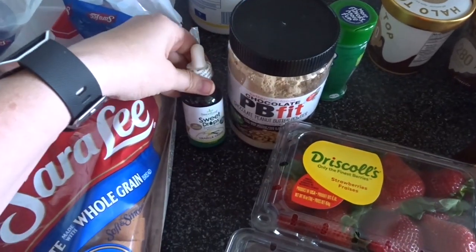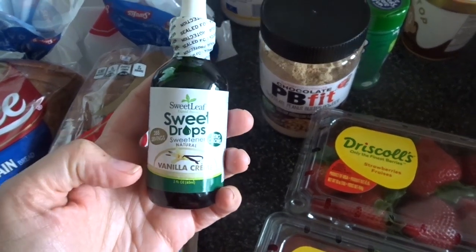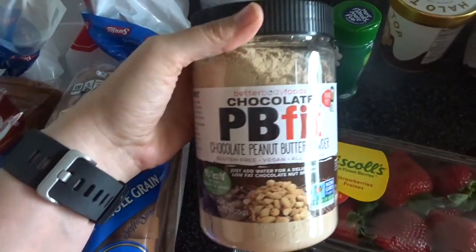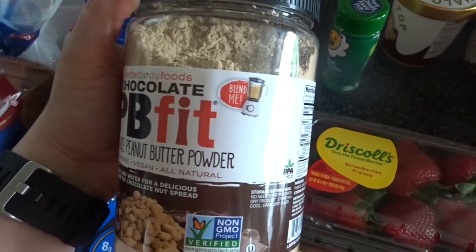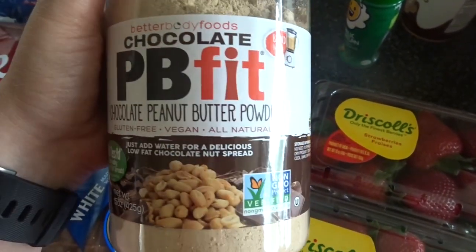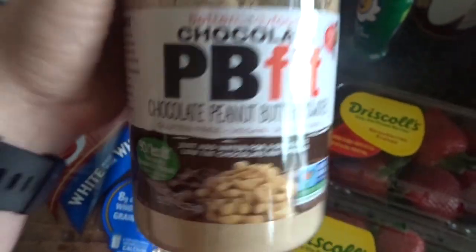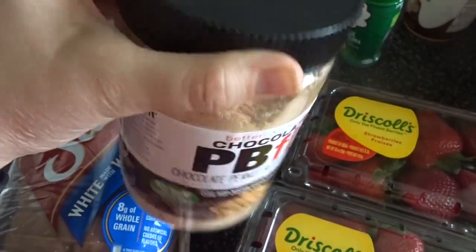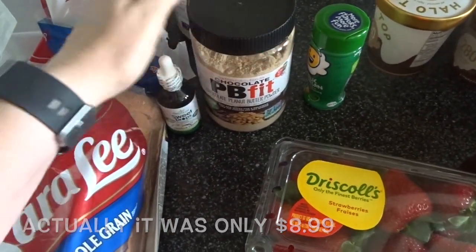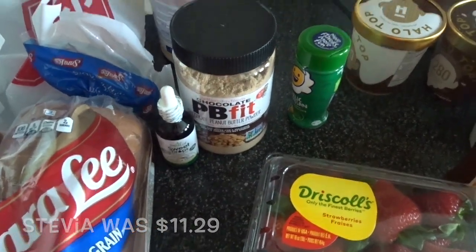These two things were items I wanted to get specifically from Kroger. This is the Sweet Drops stevia vanilla cream — I use this in my coffee. And this one I've had a hard time finding, so I was really excited that Kroger had it. It's basically dehydrated peanuts — 90% less fat — so I'm excited to put this in my shakes. This was about $11.